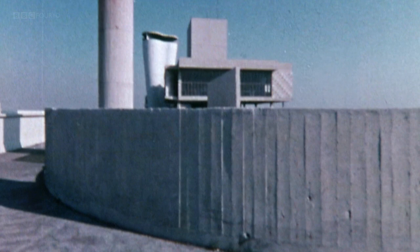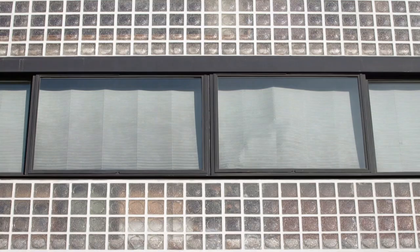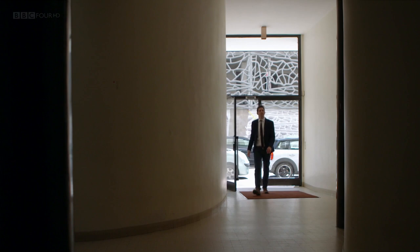But as Mondrian was painting an ideal world, others were out building it. In the 1920s, around all of Europe, a new kind of architecture was emerging — an architecture that shared the same utopian, modernist spirit. And if this powerful movement had any one ringleader, it was a young Swiss architect who called himself Le Corbusier.